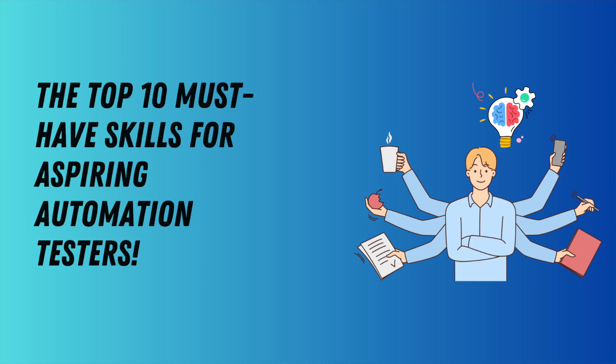Hi guys, welcome back. Today in this video we're talking about the top 10 must-have skills for an aspiring automation test engineer. If you are an aspiring test automation engineer getting started into the field of automation testing, this video should really help. These are the top 10 most important skills that I think are most important from the time I started my automation testing journey.